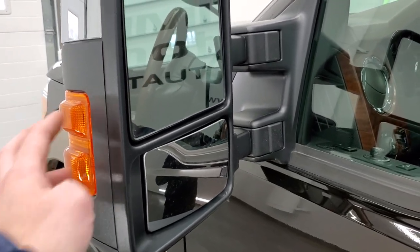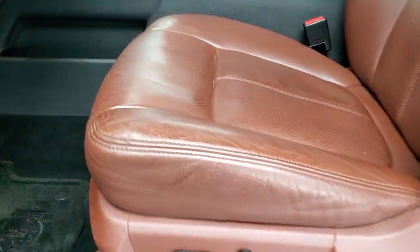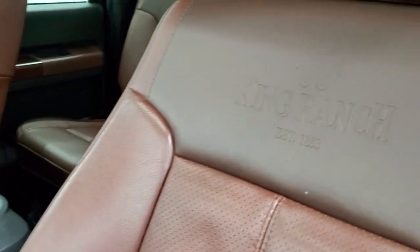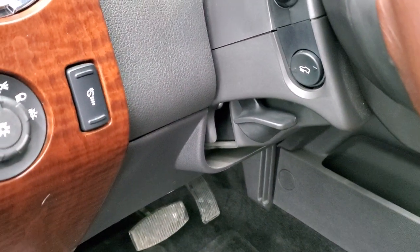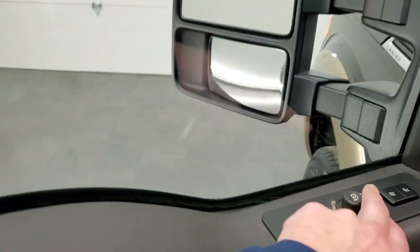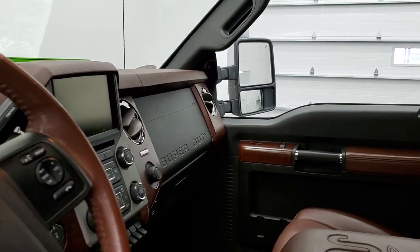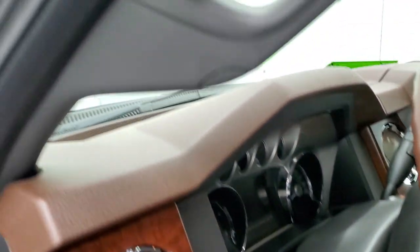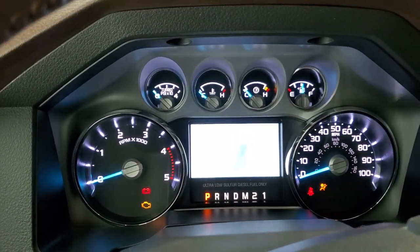This truck has heated mirrors with built-in directional signals. They are power scope mirrors — they power fold in and power telescope out. The King Ranch package gives you the brown leather interior with King Ranch embossed backrests. The seats have no rips or tears and are in excellent shape. Features include factory floor mats, auto headlamps, power pedals, tilt and telescopic steering wheel, power windows, power locks, power mirrors, and memory driver's seat. I'll show you the mirrors folding on both sides so you can confirm both sides are working properly, and the power scope feature works with the ignition on.